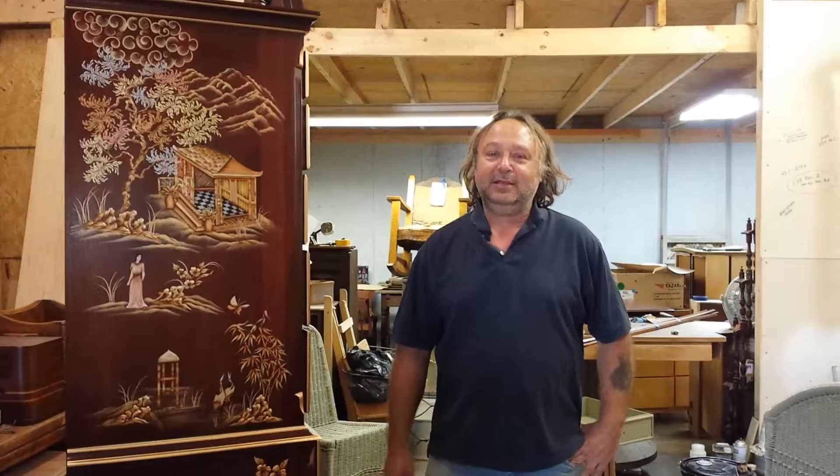We're down at Timeless Arts Refinishing in Grand Rapids, Michigan. 616-453-8309. You can find us on our website at www.timelessartgr.com.